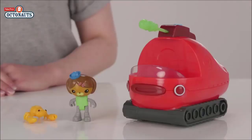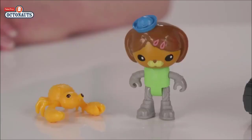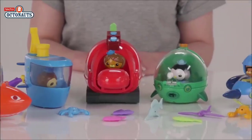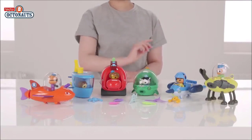Look who else we have — it's Gup X! Gup X is a tank and motors around on dry land on his chunky treads! Also included is the Octoski for short scouting missions and for squeezing into small spaces! Gup X is driven by Dashie here! Let's pop her in and launch her into the water! You also get this cute little coconut crab to rescue — or maybe to ride along! We hope you've loved seeing all your friends from Octonauts! Roll your mouse over the screen and click on the top right hand corner for more information!